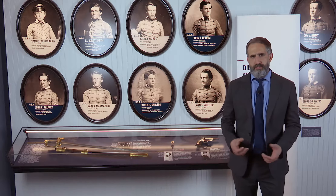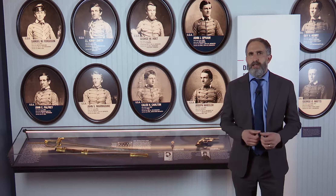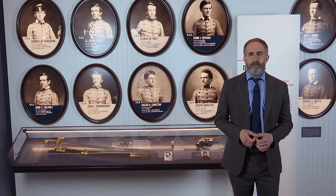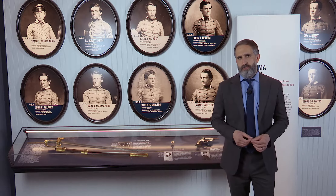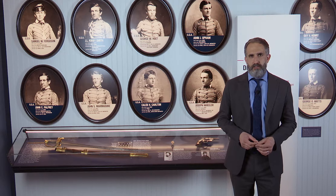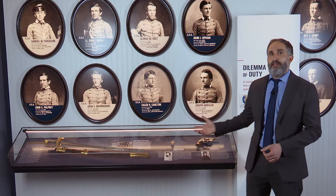Let's start at the beginning of the war. This section, called Divided Loyalties, focuses on the decision by Army officers at the outbreak of the war — whether to remain loyal to the country or loyal to the state they were from. Over one-fourth of Army officers resigned their commission to join the Confederacy. One soldier who remained loyal to his country was Captain Abner Doubleday, a New Yorker who went to West Point in 1842 and whose sword we have on display in this exhibit.